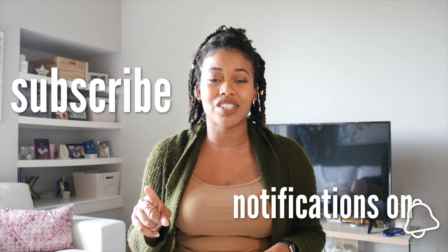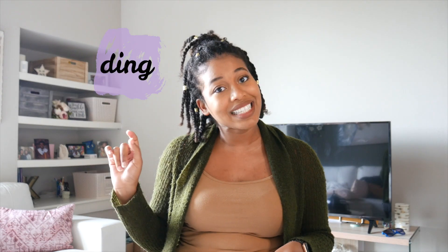I want to place a huge emphasis on how important it is to subscribe to this channel so that you do not miss a video, because I'm going to be posting these pretty quickly in succession — faster than I've ever posted before. You want to be the first to know when these videos are posted, so make sure you subscribe and turn on notifications so you get a little ding when I post.